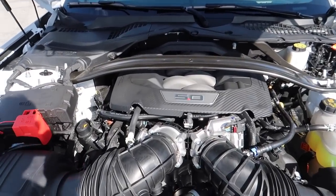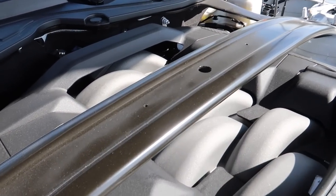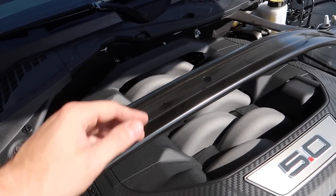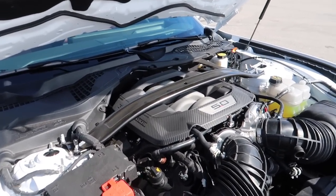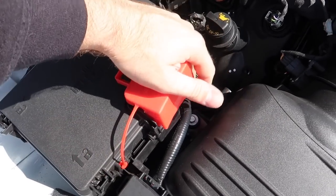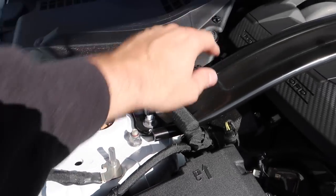Gen 4 Coyote under the hood. Things are moved around — we do have the strut tower brace, but Ford cheaped out and didn't give us a plaque for it, so you'd have to go aftermarket for that, which is a little upsetting. What we do have is a fuse box integrated with power terminals and a ground right here, so no more taking things apart and losing screws.